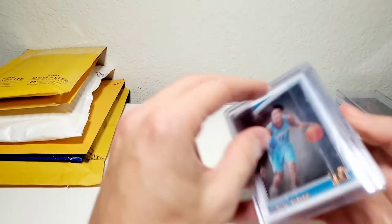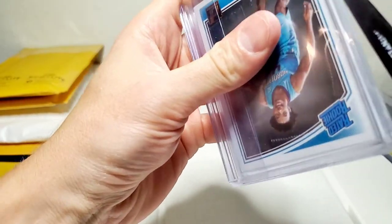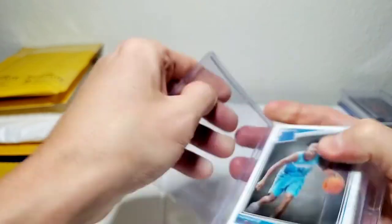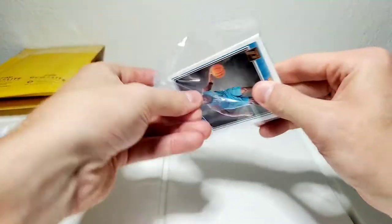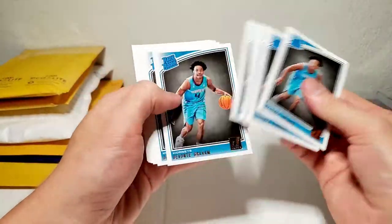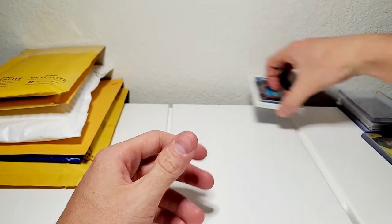Here we got some Devante Graham cards — 13 of them for 22 bucks total. Just regular Donruss rated rookies. They're taped in regular tape which is a bit annoying to deal with. All 13 are in nice condition and will definitely be going into top loaders. If you guys didn't know, I'm a Devante Graham fan and advocate — no doubt about that.